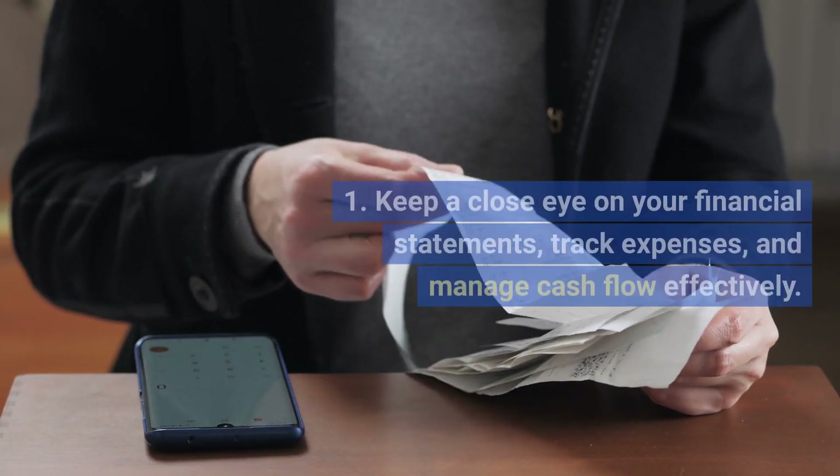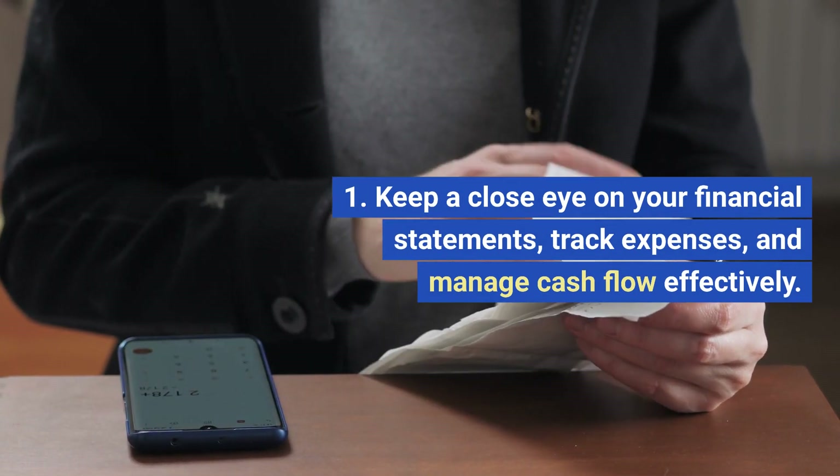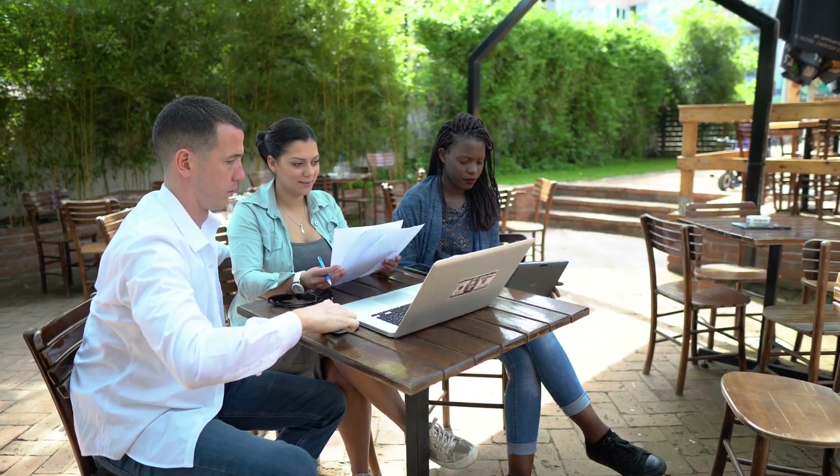Manage finances. Keep a close eye on your financial statements, track expenses, and manage cash flow effectively. Consider seeking advice from financial experts or accountants.